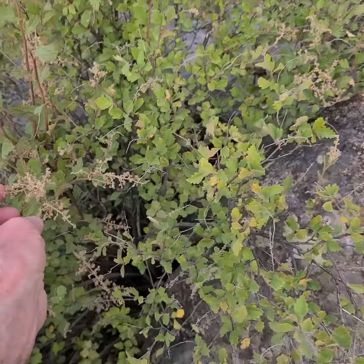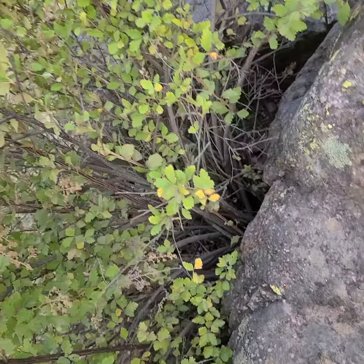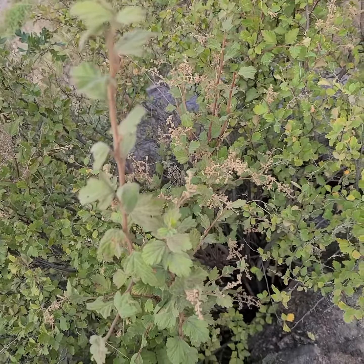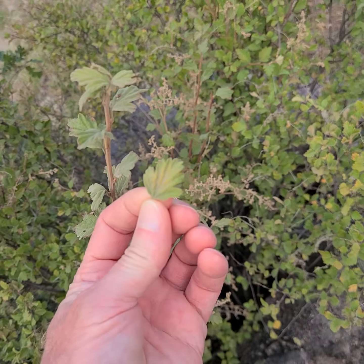You'll notice — first of all, spikes. These are the old spikes. It is fairly straight wood, or canes, maybe is the better word. Lightly, lightly toothed leaves.